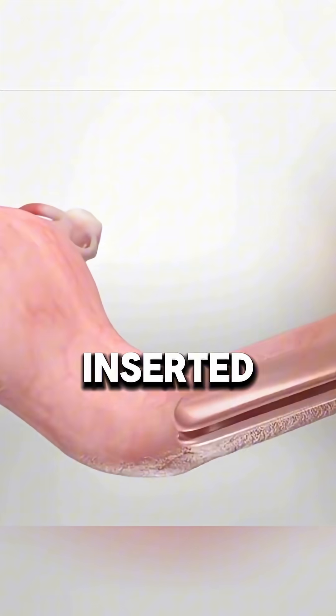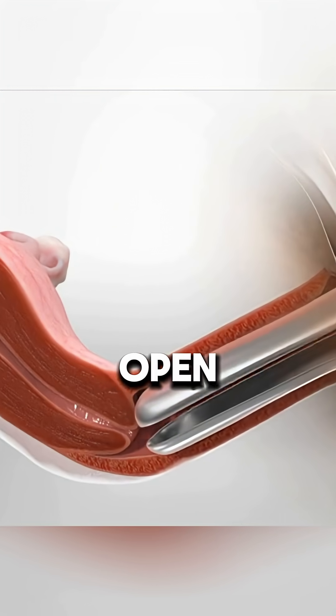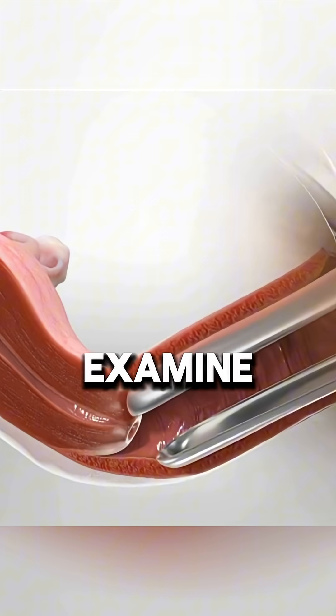During the test, you lie on an exam table with your legs supported. A speculum is gently inserted into your vagina to hold it open, allowing the doctor to examine your cervix.